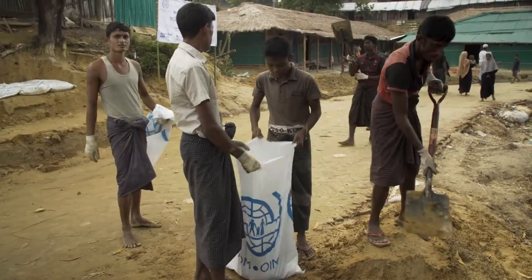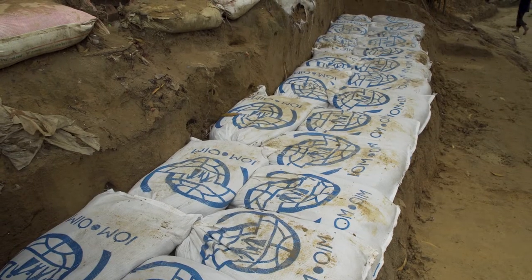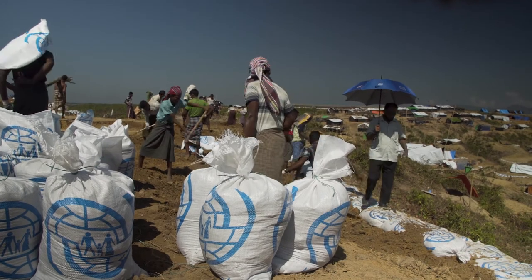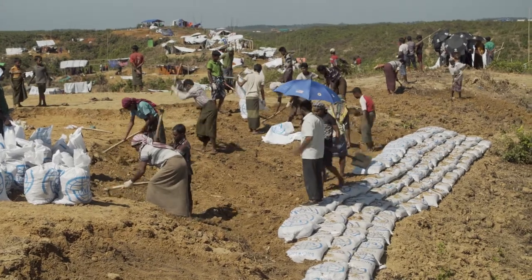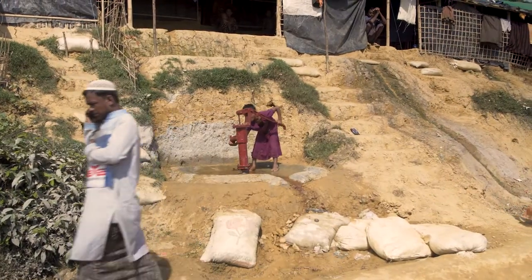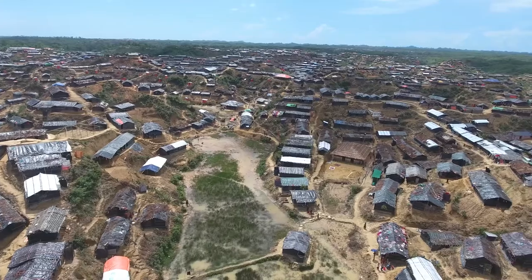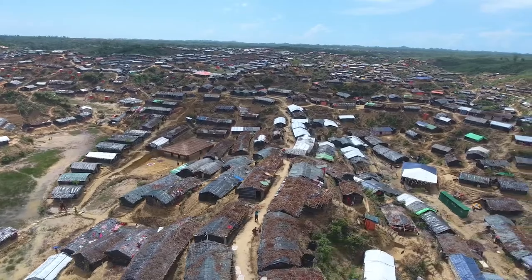We are doing a lot of what we call high impact projects — quick and dirty solutions that will provide access in this initial emergency response phase. It's as simple as dropping sandbags in areas that are otherwise inaccessible, using sandbags to reinforce pathways or as simple retention, and also around water points especially where there's not adequate drainage and there's a lot of water pooling. So we're doing a lot of small scale interventions as well as larger zone level interventions to mitigate these hazards.